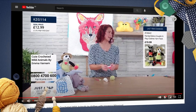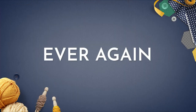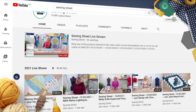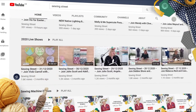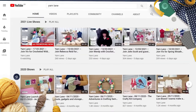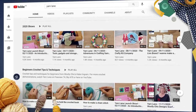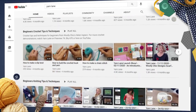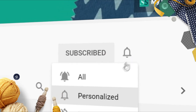Miss the live show? Don't worry, we recorded it for you. Never miss out on your favourite presenters, guests and makes ever again. Head on over to our YouTube pages to watch back the day's live show and enjoy your favourite demos over and over again. We also have lots of great content exclusive to our YouTube pages, such as product demonstrations, troubleshooting videos and so much more. Subscribe and turn on the bell notification so you never miss a show or video ever again.